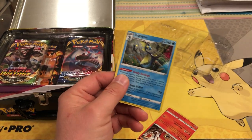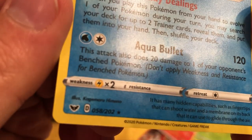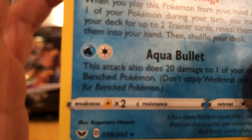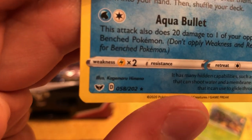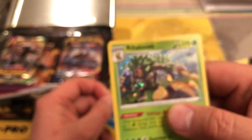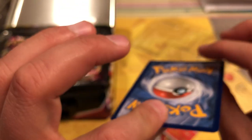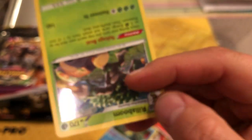These are the promo cards — you can tell by the promo stamp. Rillaboom got beat to crap. I don't think I did that — I think that was them putting it in the case. I might have to open another one to get an undamaged copy. Inteleon and Cinderace look fine — nothing like that damage.